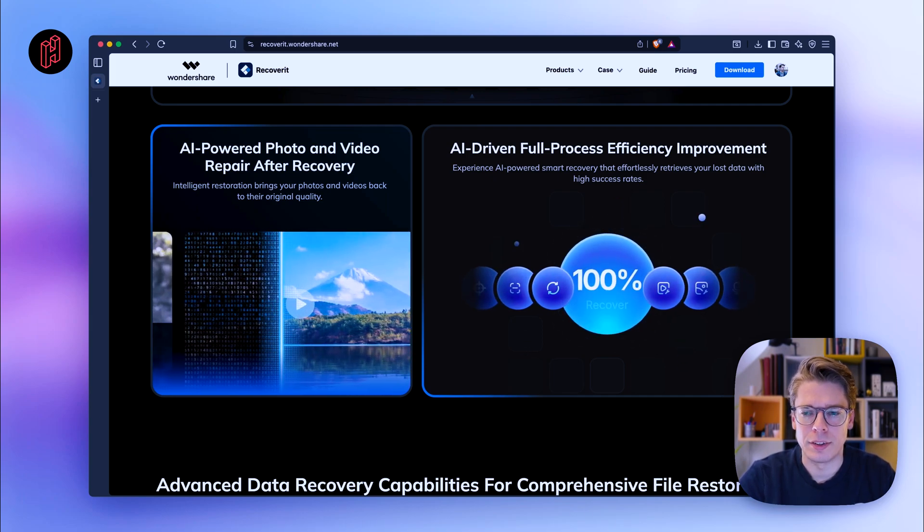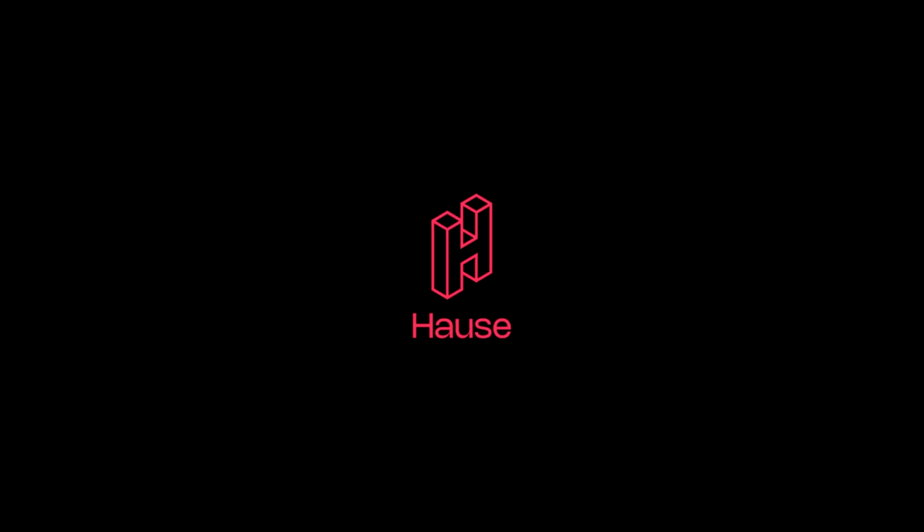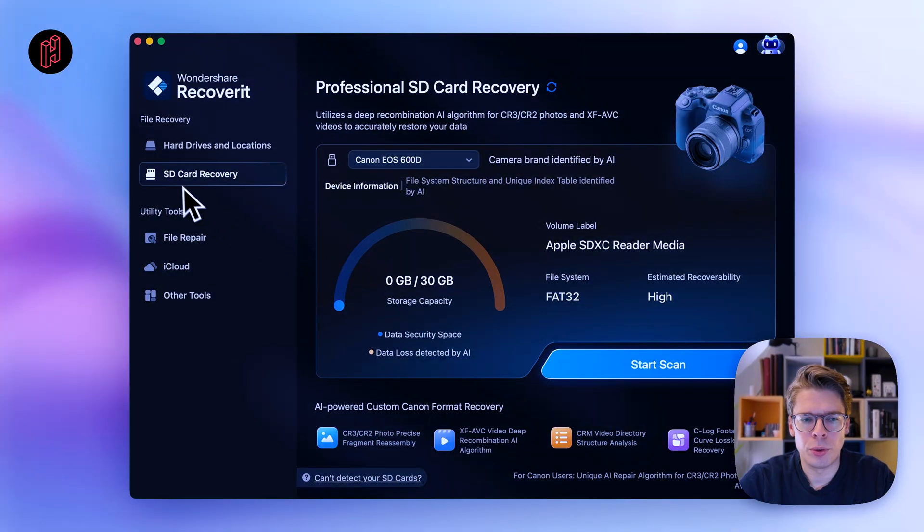Let me switch to Recoverit. In the SD card recovery tab of Wondershare Recoverit, you can see a refreshed interface that will automatically identify whatever SD card you plug in. In this case, I plugged in an SD card that was in my old Canon EOS 600D DSLR camera, which I haven't used for many, many years — I think it was launched in 2011. The software still identifies it perfectly.